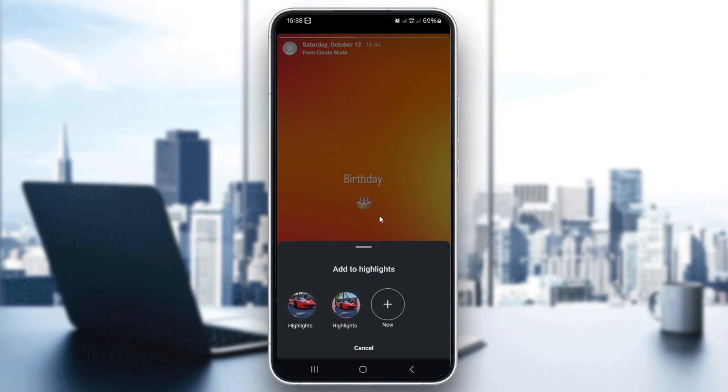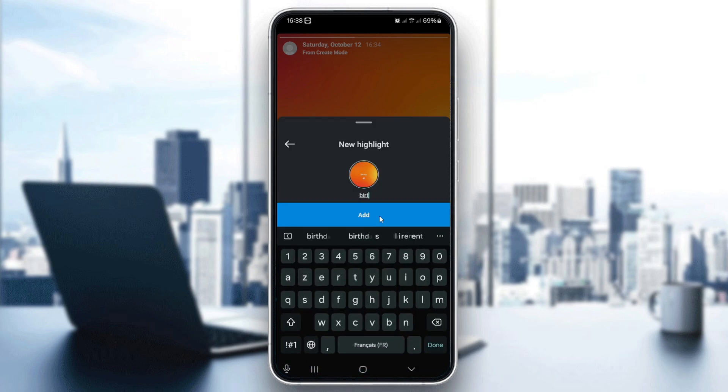Instagram will ask you to either add the story to an existing highlight or create a new one. To keep your birthday story in one dedicated spot, it's best to create a new highlight. You can name it something like "Birthdays" or anything you like. After naming your highlight, tap Add.